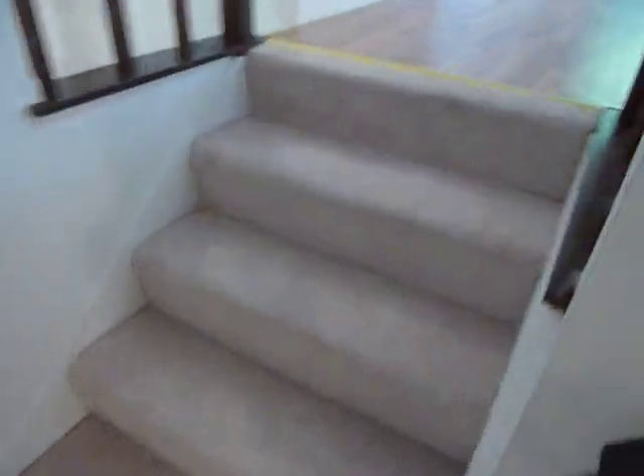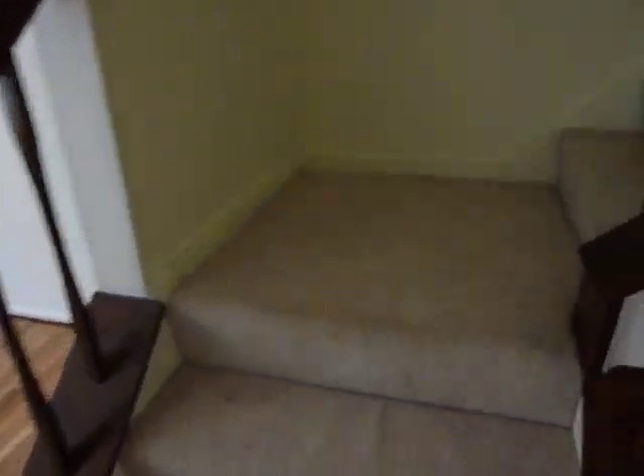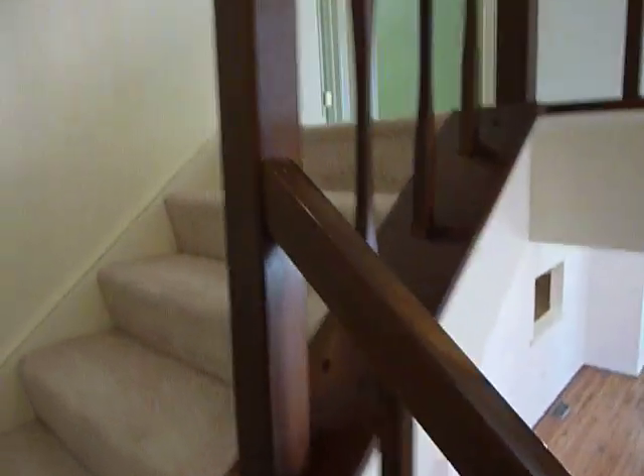Head back up the steps. The carpet is all in very nice condition — very plush and comfy. Nice wooden handrail going up the steps.